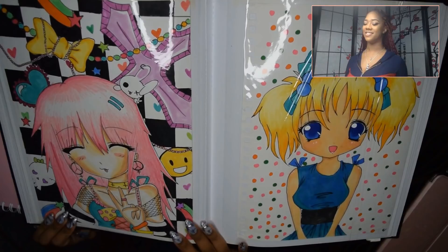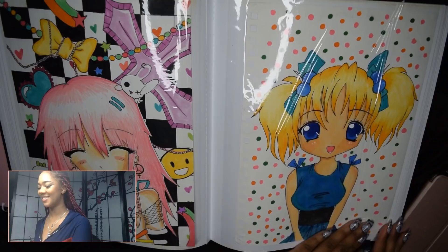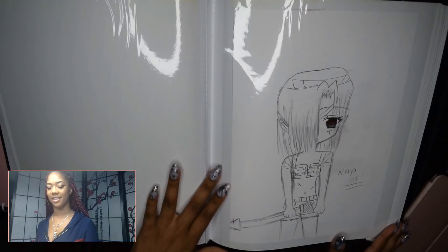This one I really love — she's supposed to be Bubbles. Yes, that is my remake of Bubbles from the Powerpuff Girls! Bubbles is my favorite and still is my favorite Powerpuff Girl character because I feel like she matches my personality.